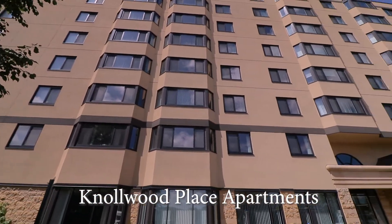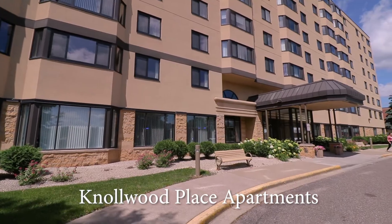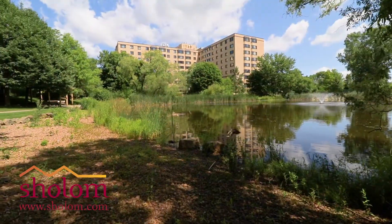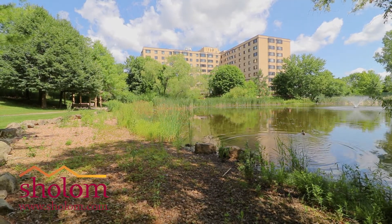Welcome to Knollwood Place Apartments, conveniently located at the intersection of highways 169 and 7 in St. Louis Park, where we offer one-bedroom, two-bedroom apartments, as well as larger apartments, which we're going to see today.